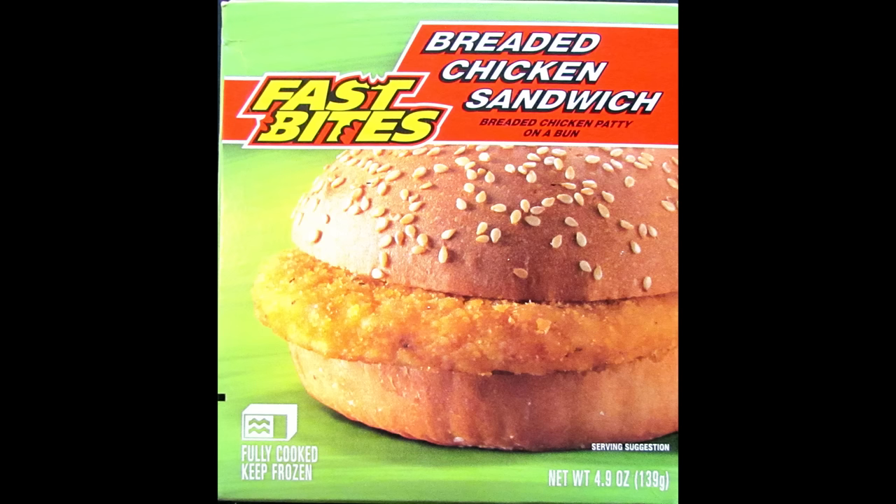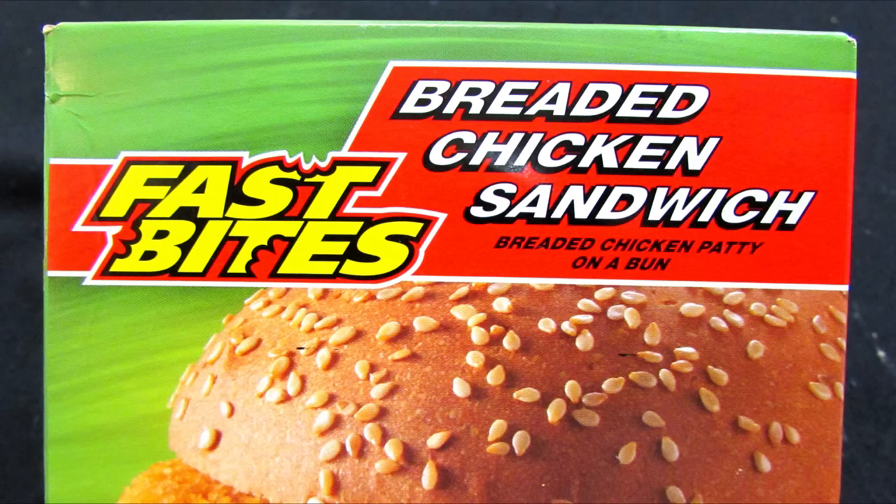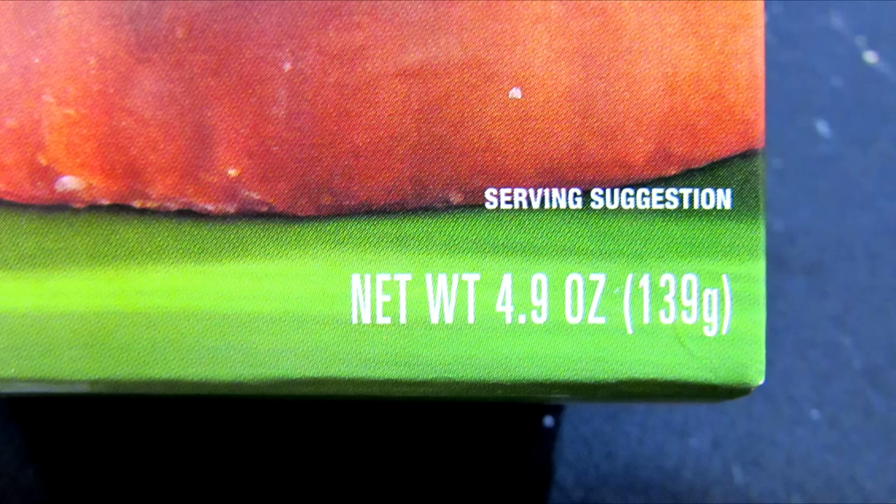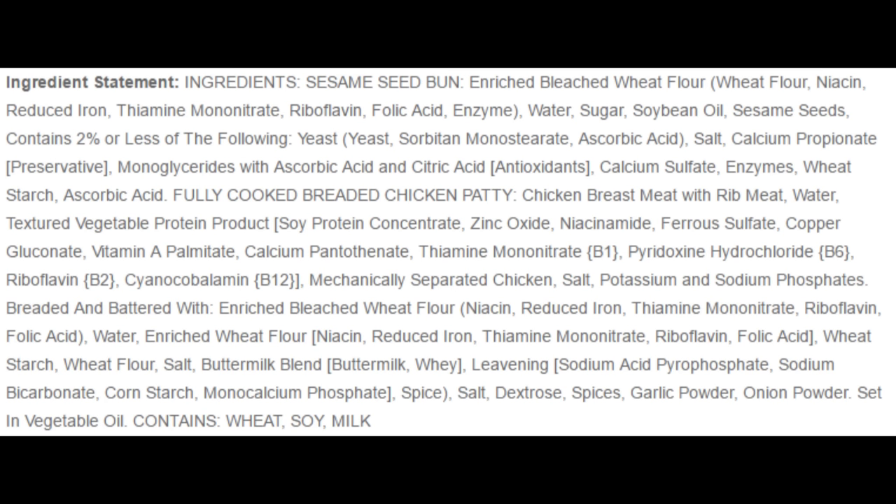Let's go over the Fast Bites breaded chicken sandwich — a breaded chicken patty on a bun, simple enough. But there's that mystery word 'patty,' which in my experience with these foods is always a bad sign, because these type of patties are made up of mechanically separated meats and fillers and then formed into a so-called piece of meat. This sandwich weighs 4.9 ounces and obviously only costs a dollar. Now let's go over the ingredients — and as expected there's a lot of them. The sesame seed bun is a normal bun, no big deal there.